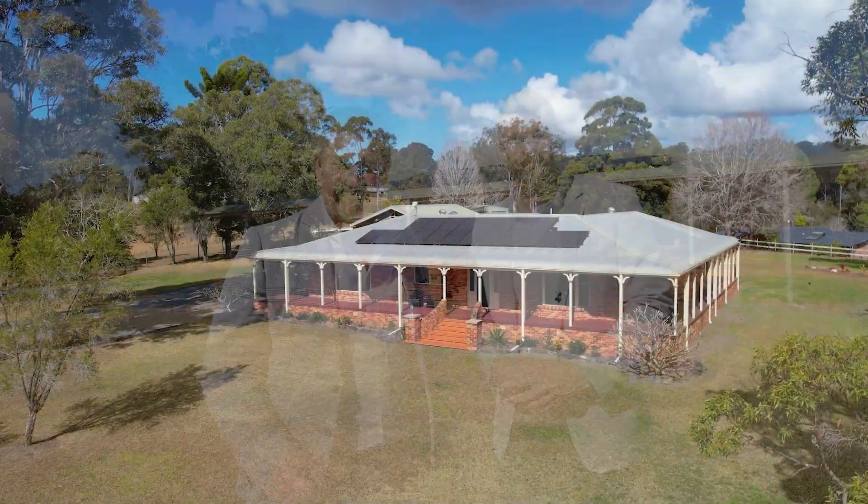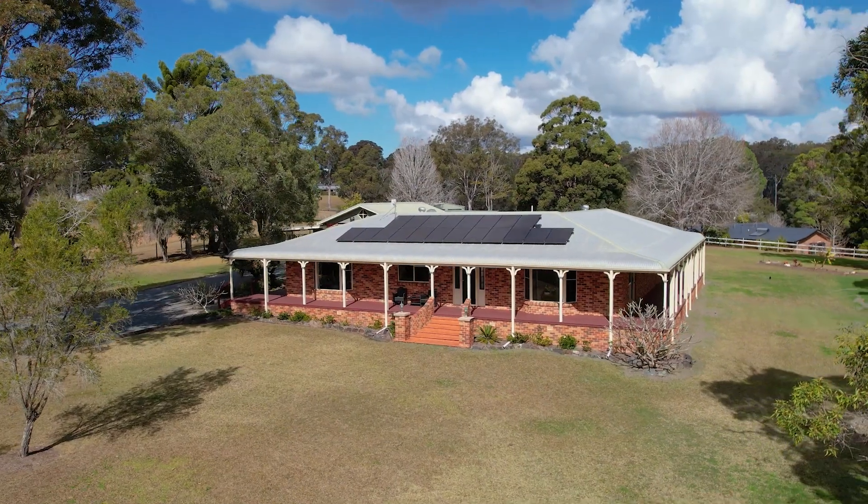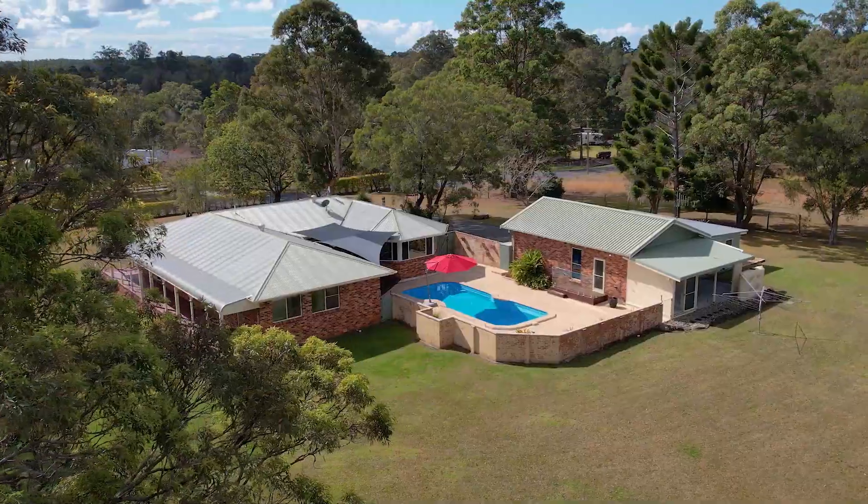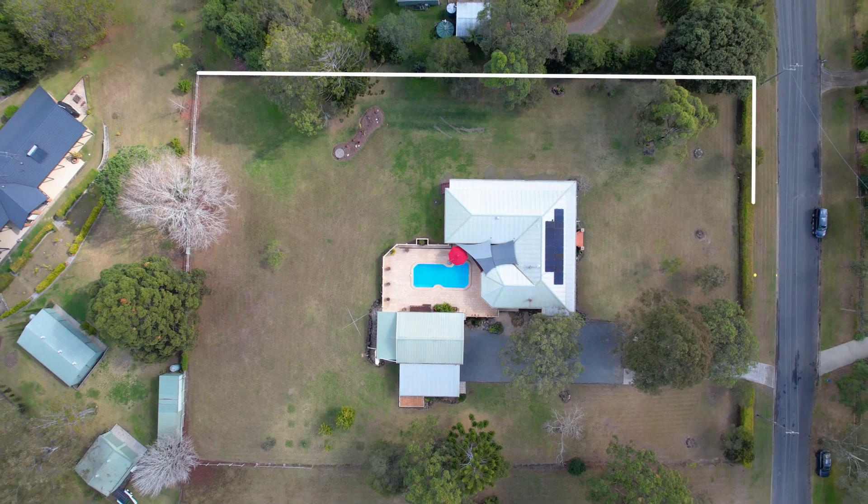Hey guys, Matt and I would love to introduce you to 415 Sandcrox Road here in Sandcrox. Matty, tell us a little bit about this property. Yeah, thanks Greg, what a great opportunity. This one is close to the Hastings River in Sandcrox Park, just over one and a half acres.